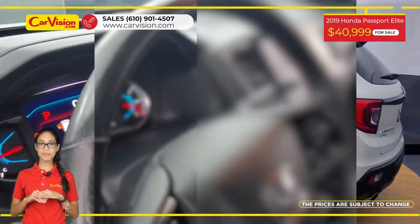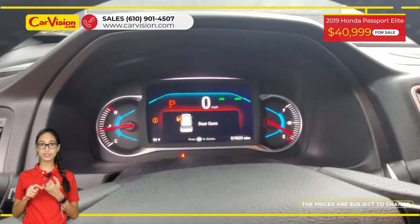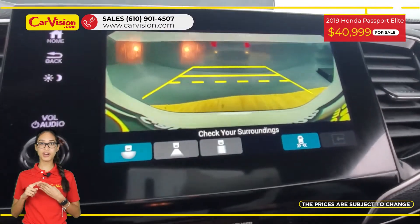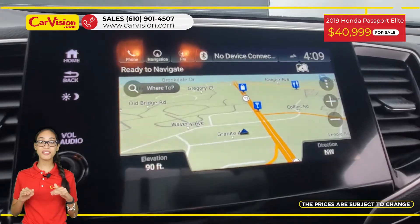Among its amazing equipment, this vehicle has keyless entry, power and heated seats, hands-free liftgate, remote start, sunroof, and many other features.